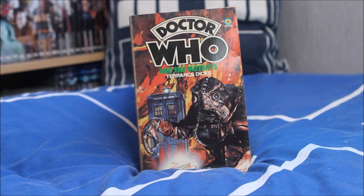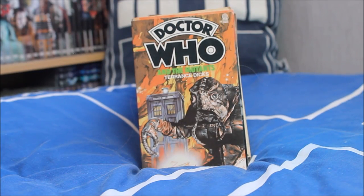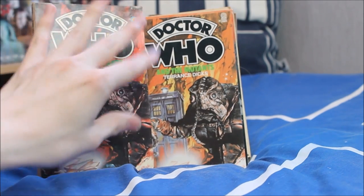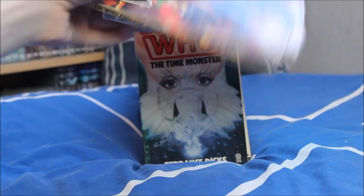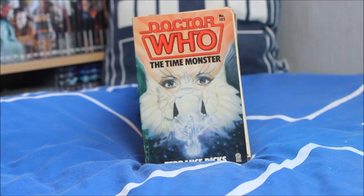Doctor Who and the Mutants features a mutant on the front with a lovely illustration of the TARDIS exterior box and some lovely red colours in the background. Then another version of the Mutants — a little bit more pastel in design, slightly different in sharpness, with another variant spine — so another one to add to the collection.